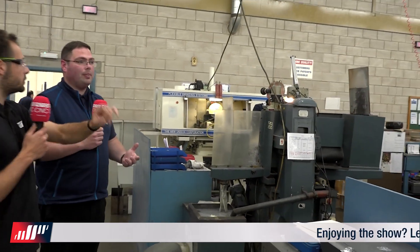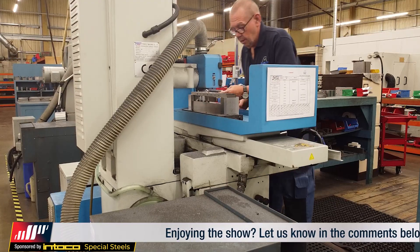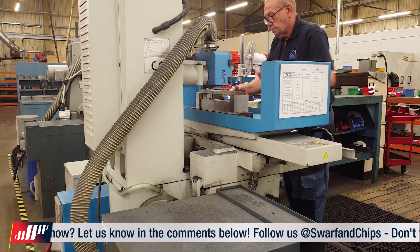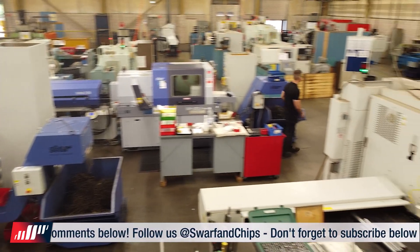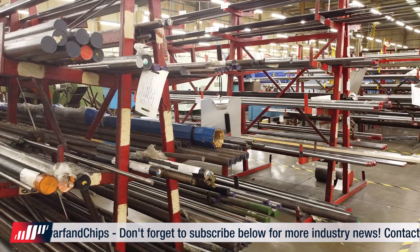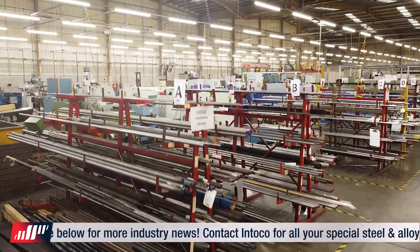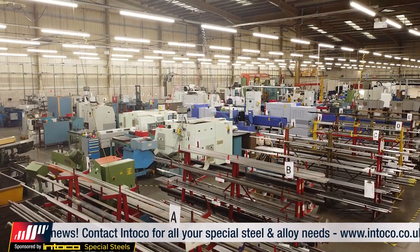Do you finish grind after hard turning? Hard turning will be the finish process, or we do finish grinding instead — we can do the two options depending on what the customer needs. There are quicker turnarounds on hard turning for certain products. Vanadis and ASB materials we'll do on there. On this type of machine we're producing very high accuracy. They're not CNC machines and they're not even brand new, but they're very well made and they've lasted.